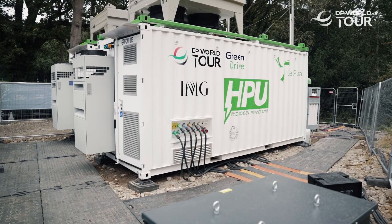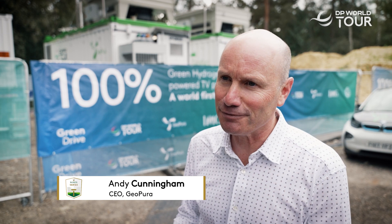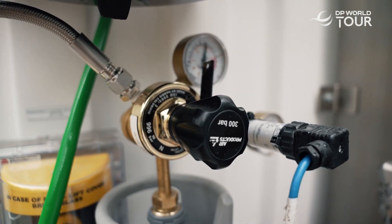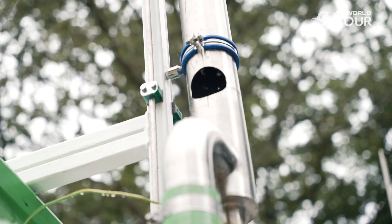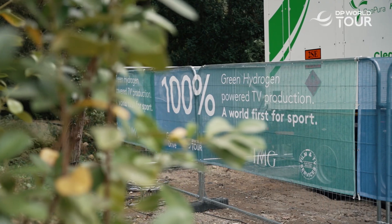Instead of diesel generators, this year the DP World Tour has invested in hydrogen fueled electricity generation. It's called green hydrogen because it's made from a renewable source. There's no harmful exhaust at all — the only exhaust you get is pure water when you burn hydrogen, instead of those noxious things you get out of a diesel generator.